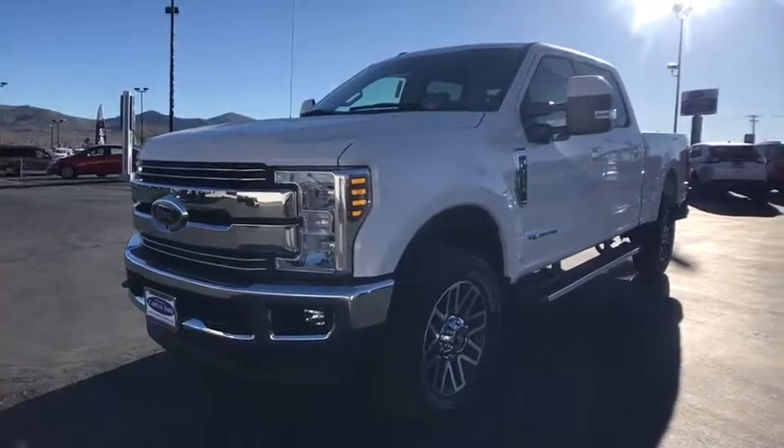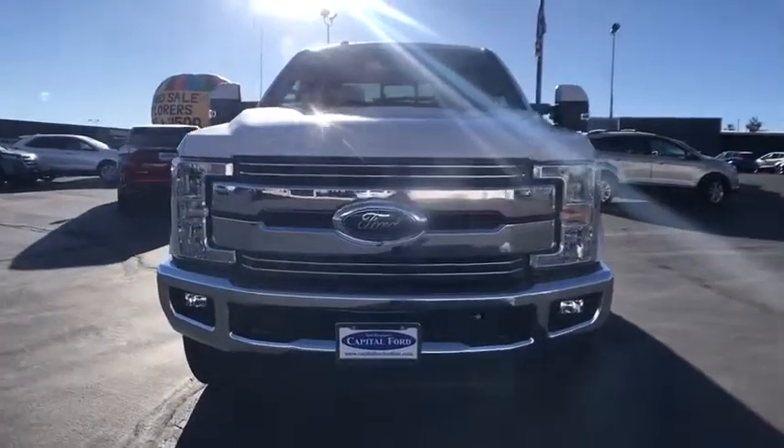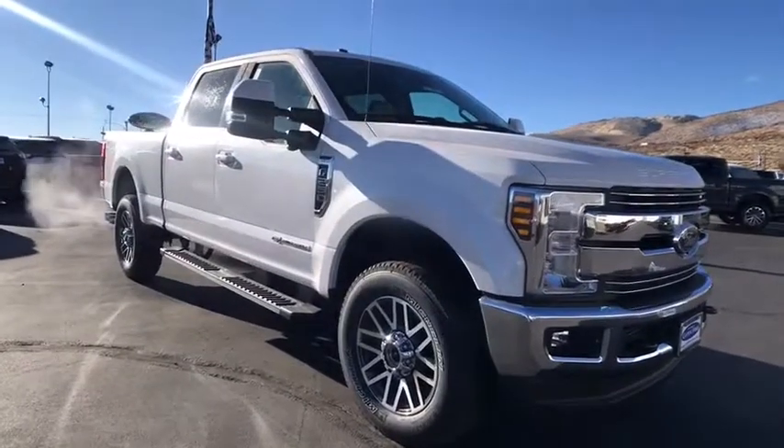The 2018 Ford F-250 Super Duty — head-to-head fuel efficiency, head-to-head towing, head-to-head torque. Ford F-250 Super Duty.